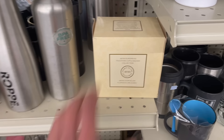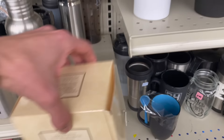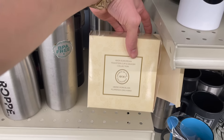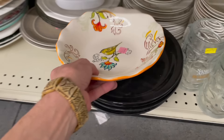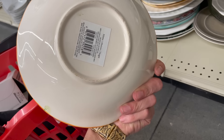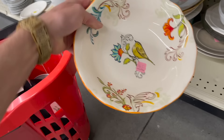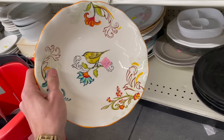Just curious what is in this Avon porcelain — it feels empty though, I don't think anything is in there. This is pretty down here. Is that Temptations? No — Home, Mason. I like it. Look at the bird. $3.99.